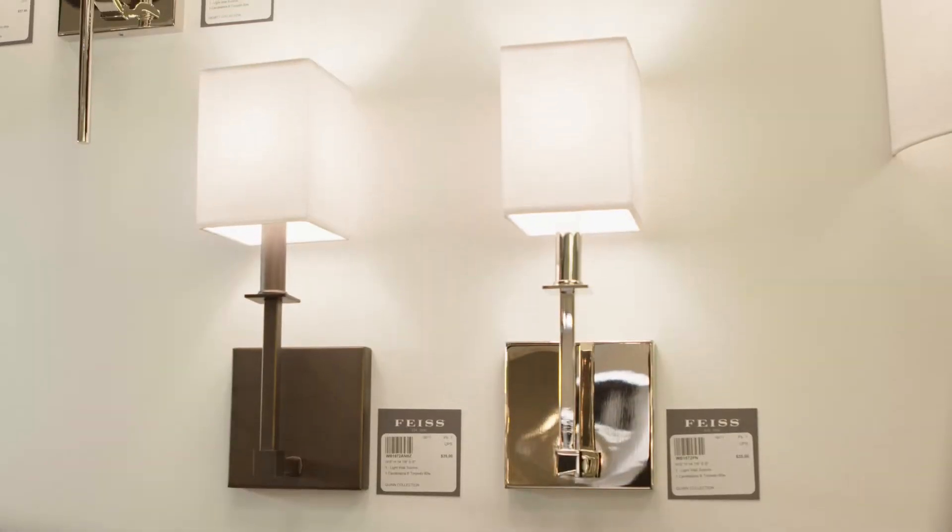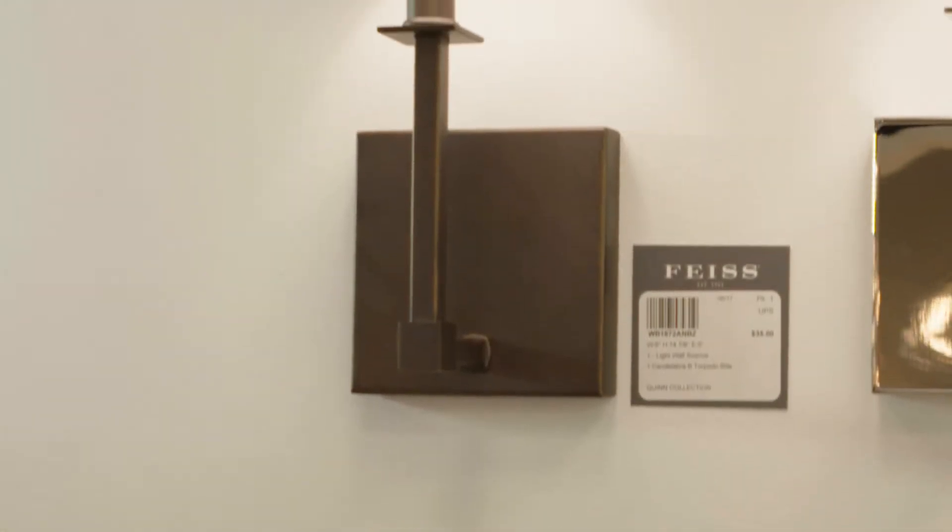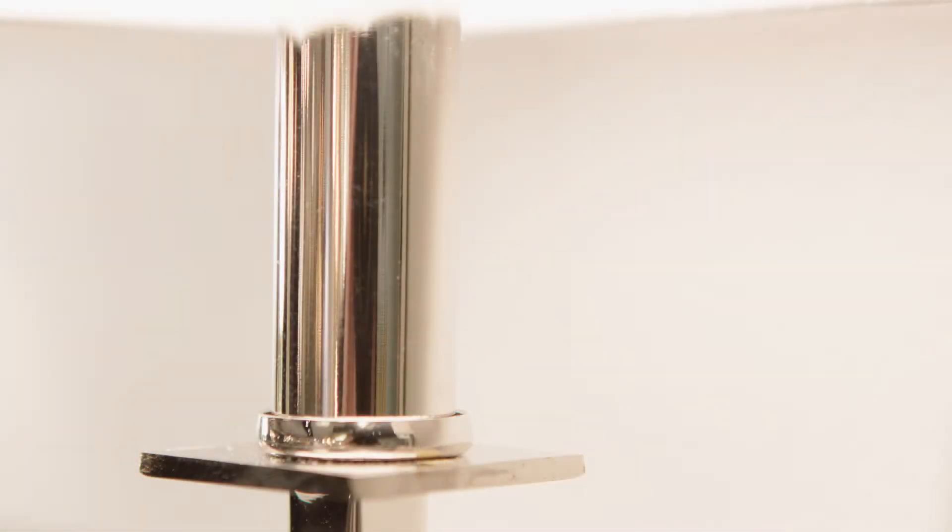The Quinn wall sconce by Feiss is simply elegant with contemporary flair. It features bold cast details such as square arms with a defined square transitional edge, contrasted by a circular candle tube sitting atop a square bobeche. A delicate white parchment shade softly diffuses the light.